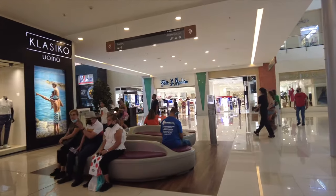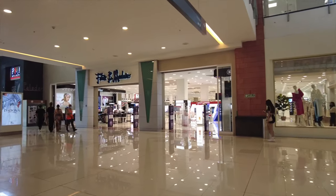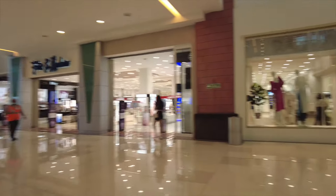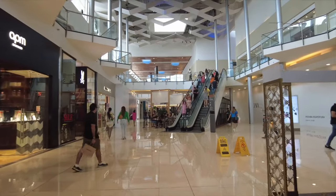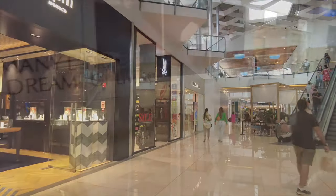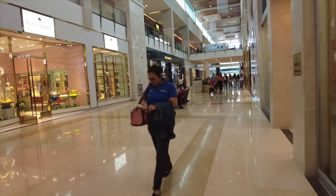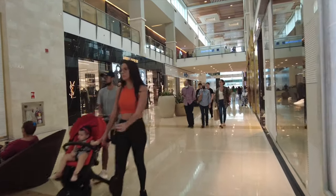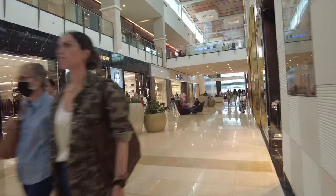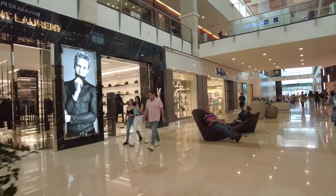Dior. The mall has many entrances. If you need to buy an airline ticket, there's a Copa Airlines office in here. I think I also saw a couple of other airlines but can't remember the name. Cartier is actually on the second floor, which is funny — it's nowhere near the first floor.